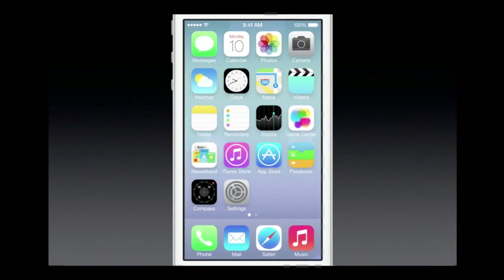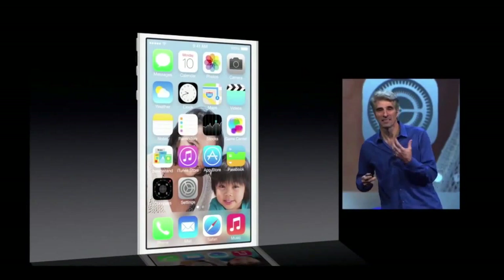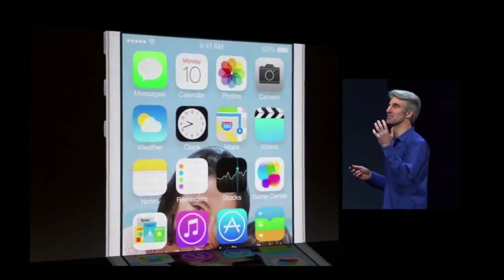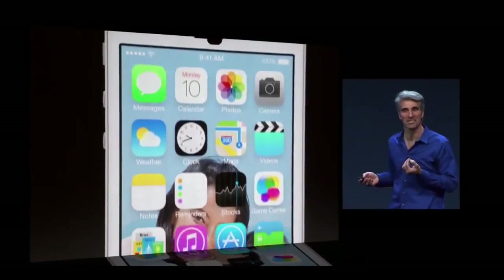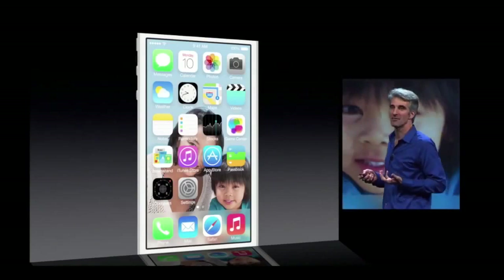A lot of us have our own wallpaper — pictures of our family. And now that liveliness actually carries through to the home screen, because as you move the device in your hand, it actually tracks your motion and has parallax. You can see behind the icons. It's really incredible. And it carries over across the system, this liveliness.